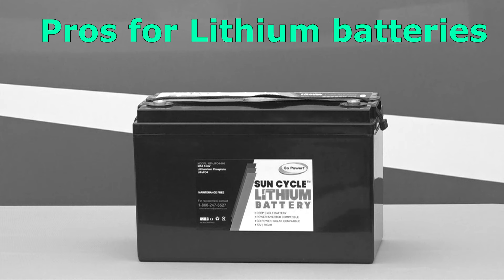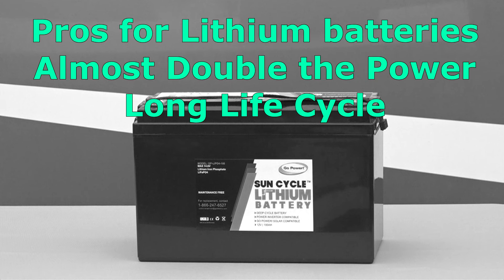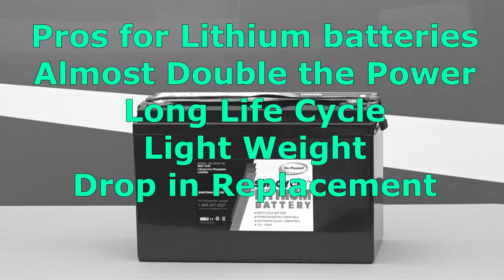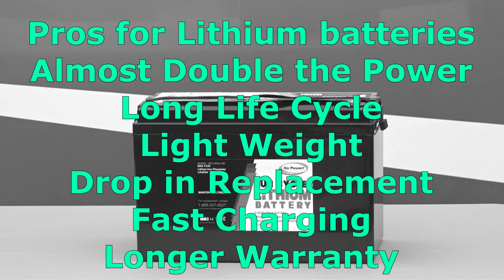Pros for lithium batteries: almost double the power of other batteries, high performance with a long life cycle, lightweight — much lighter than a similar size lead acid battery, drop-in replacements for typical lead acid or AGM batteries, fast charging, and longer warranties.